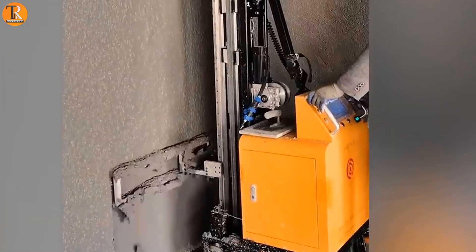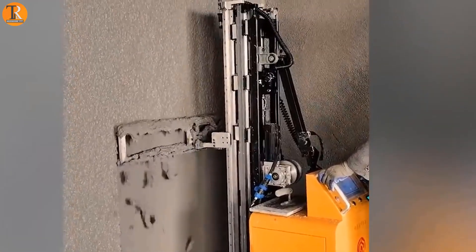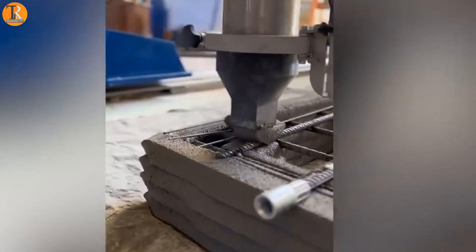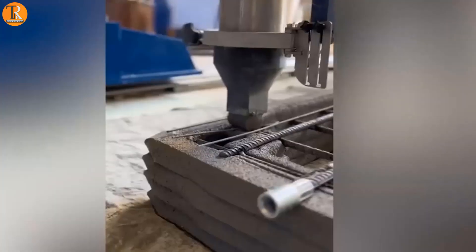A machine that has its power regulated by a person quickly constructs a concrete wall. We've seen revolutionary 3D printing before, but there is nothing more satisfying than watching this revolution of construction using 3D concrete printing. It looks like filling out cream in your cup.